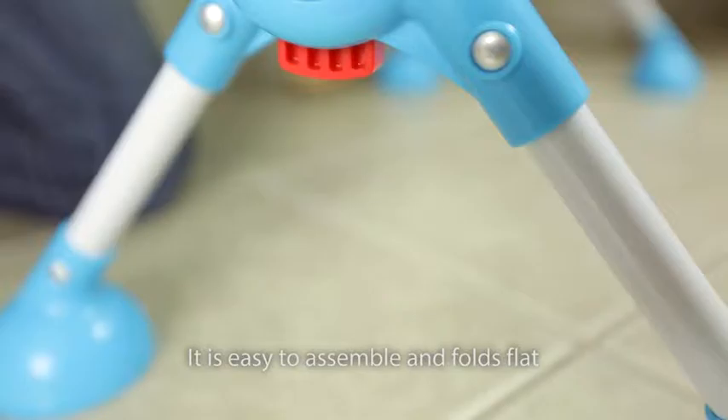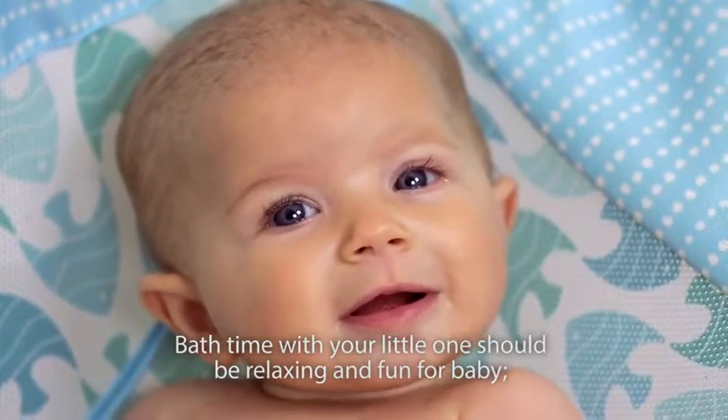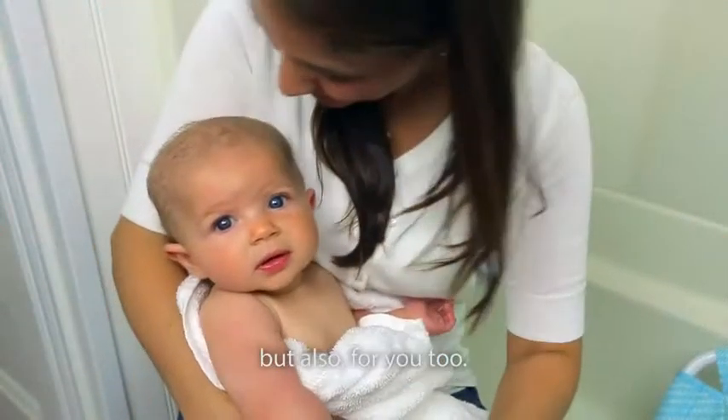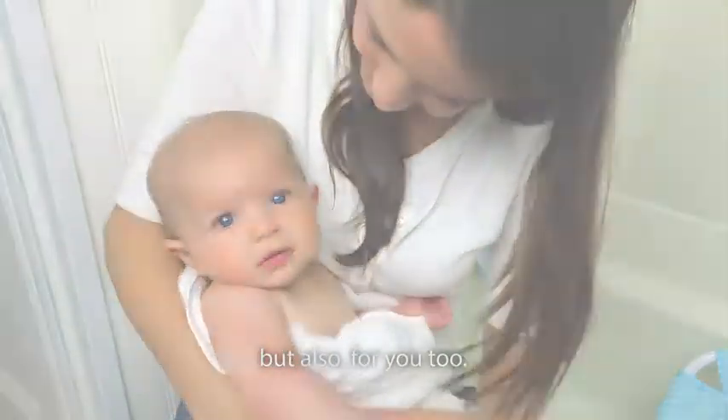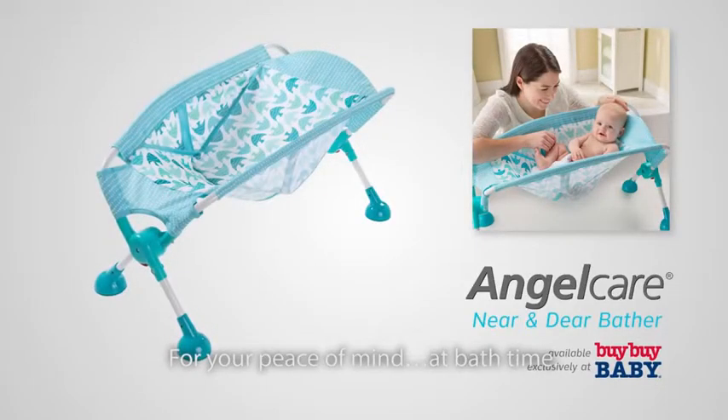It's easy to assemble and folds flat for travel and convenient storage. Bath time with your little one should be relaxing and fun for baby but also for you too. The AngelCare Near and Dear Bather for your peace of mind at bath time.